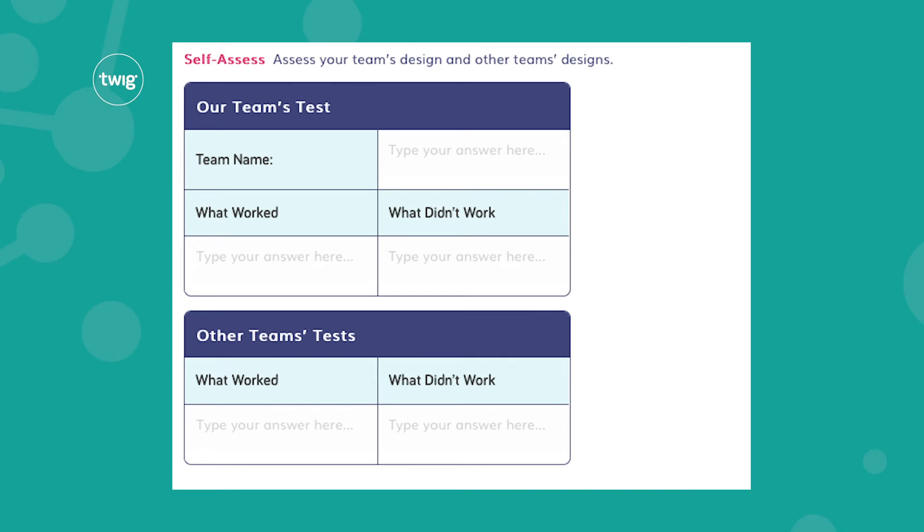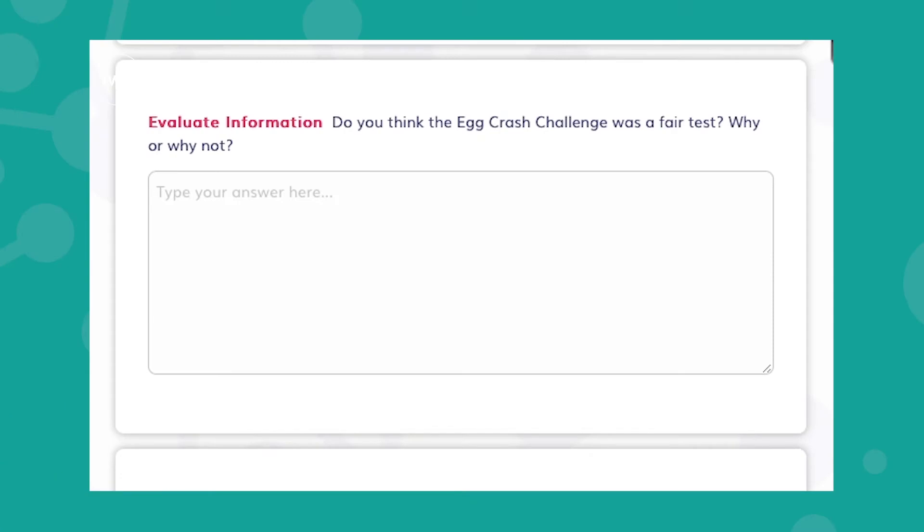You will then write up your assessment for both designs in the self-assess section of the twig book. Your second task when watching the tests is to evaluate them and assess whether they were fair tests. What steps were taken to make sure the setup was the same for each of the designs? You can write up your notes in the evaluate information section of your twig book.